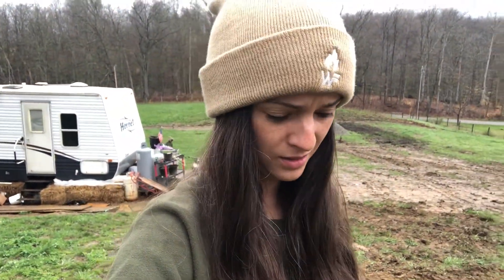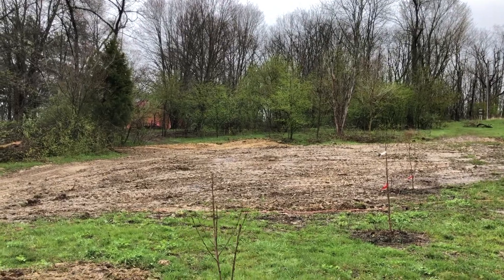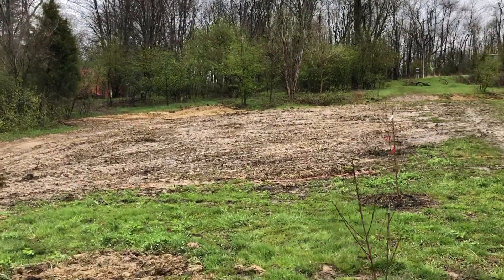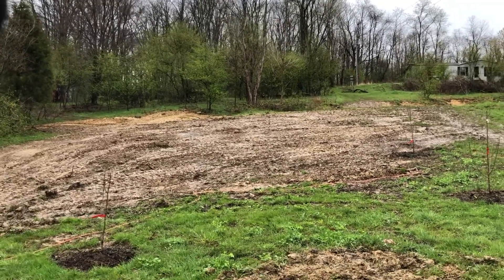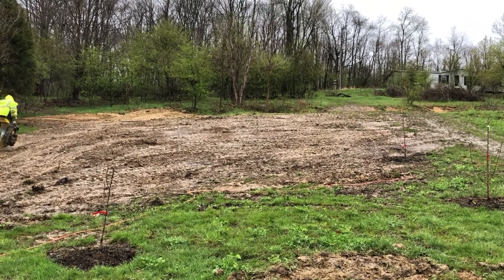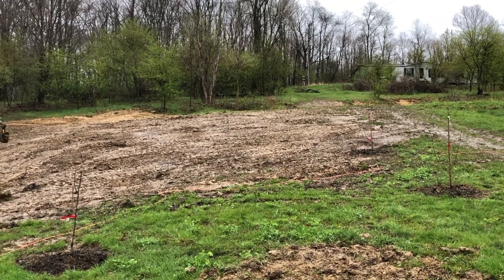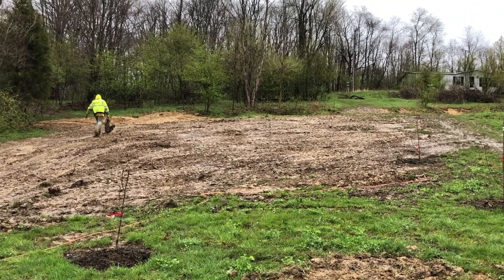It is so muddy again. Danny worked yesterday into the evening after it got dark — he kept out here a little bit longer with the lights on the machine. I'm going to show you what it looks like today in daylight. This is the back portion with all of the stumps out of the back. I think it looks really good.